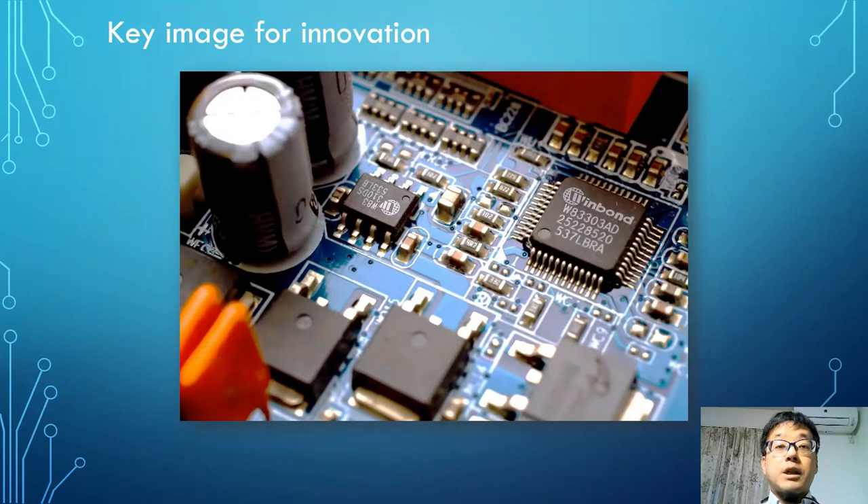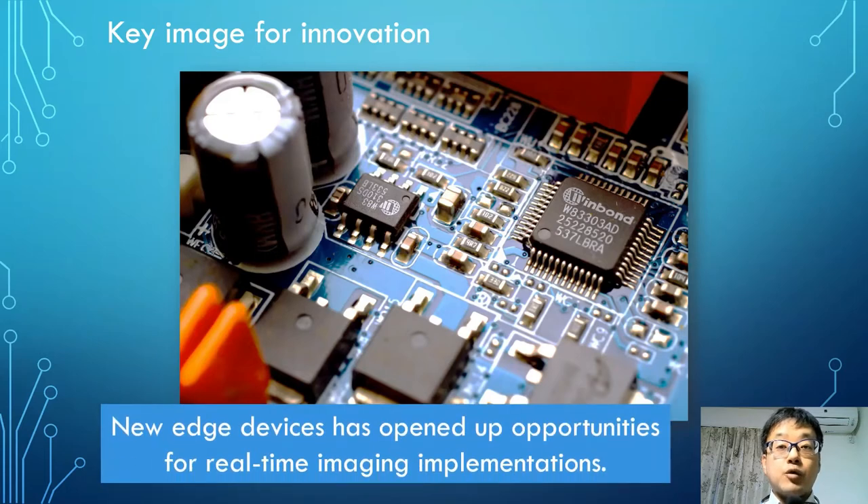What is the key image for innovation that combines imaging with cytometry? My image is an electric board. I know there are various technologies such as microfluidic devices and single-cell analysis. From my point of view, I would like to describe how to build a system for imaging. The reason my image is an electric board is because new edge devices bring new opportunities for real-time image processing implementations.